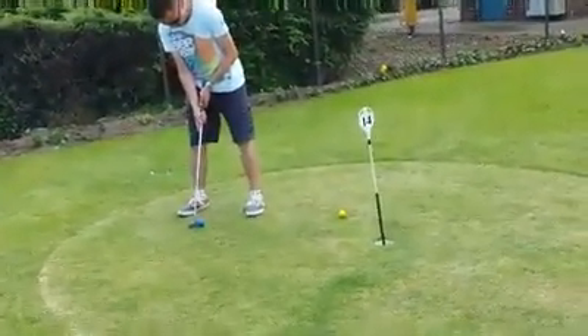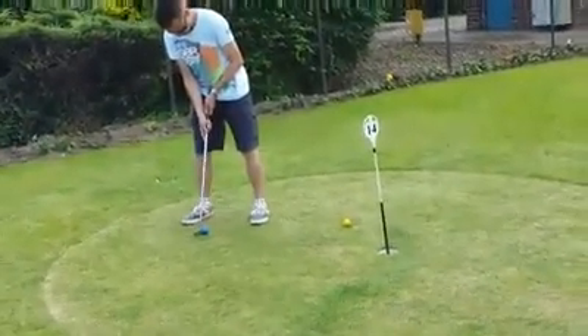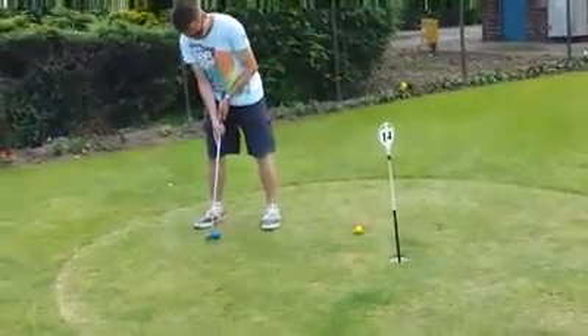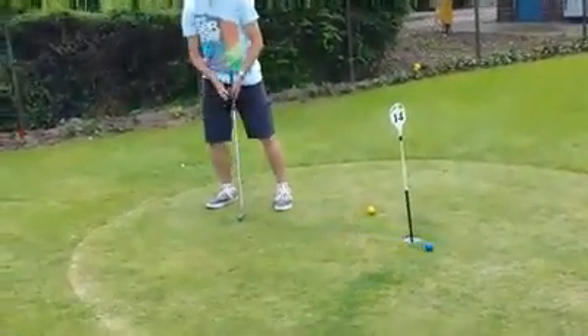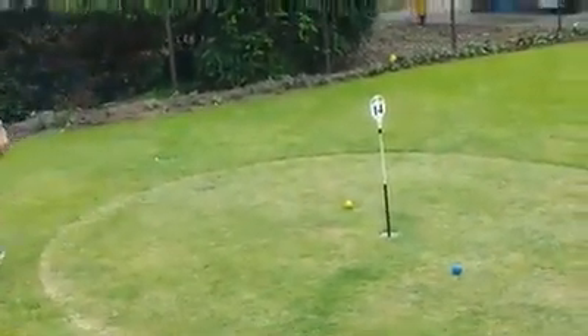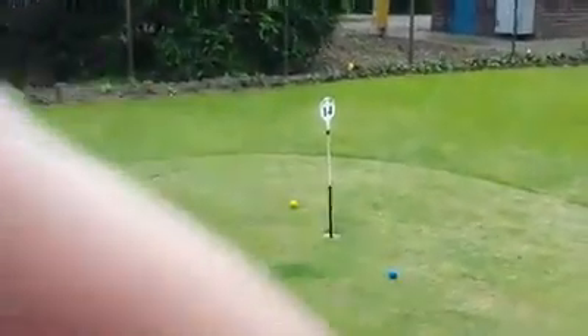Right, here we are. Second shot. Just fed off to the right slightly. A bit responsive with that one. Next place down.